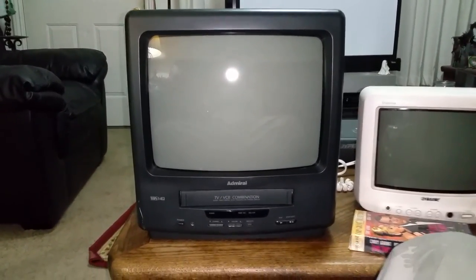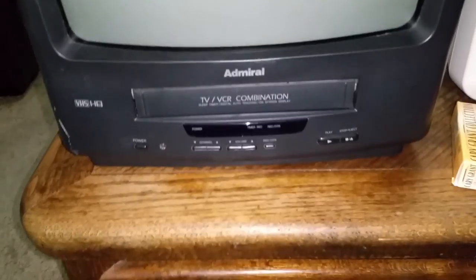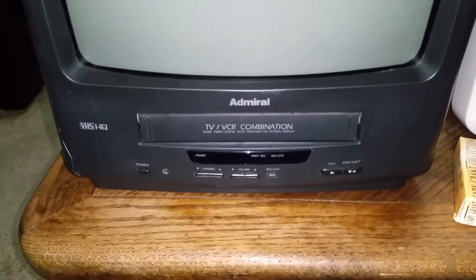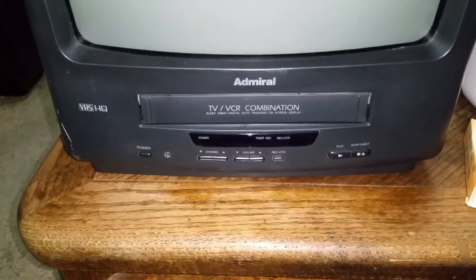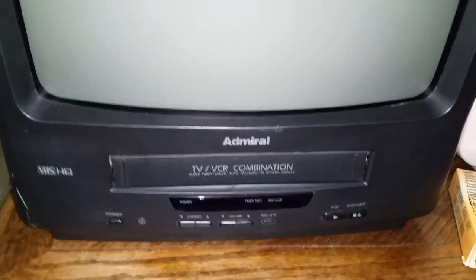This one I bought last April — this is an Admiral 13-inch VCR combo and I found it in really nice shape. It has a very sharp, bright picture. I don't think this is a very high-hour set. With TV/VCR combos, the VCR is usually the first to go before the TV does, but this one works beautifully. There are a few little scratches here and there, nothing too bad. I even left the original price tag on — I think I only paid $6.99 for it.